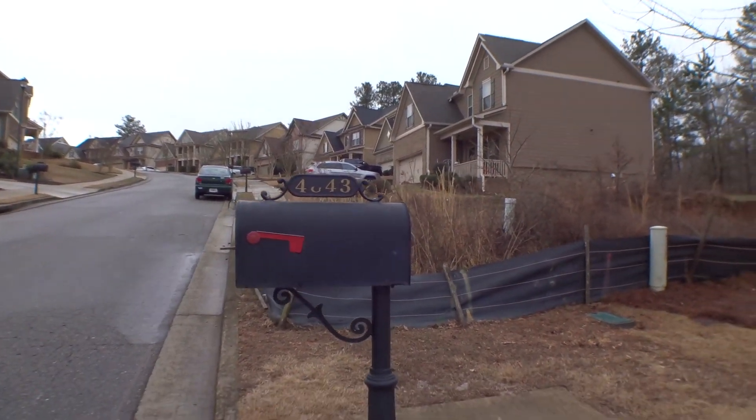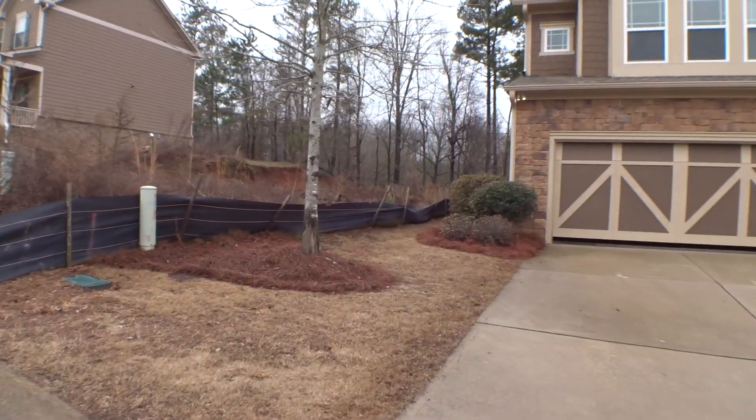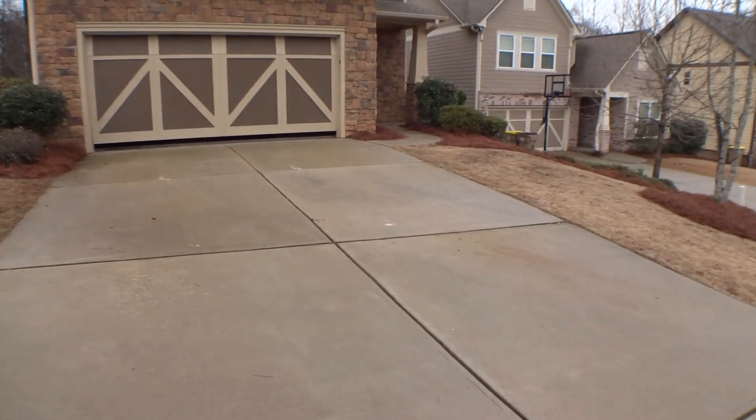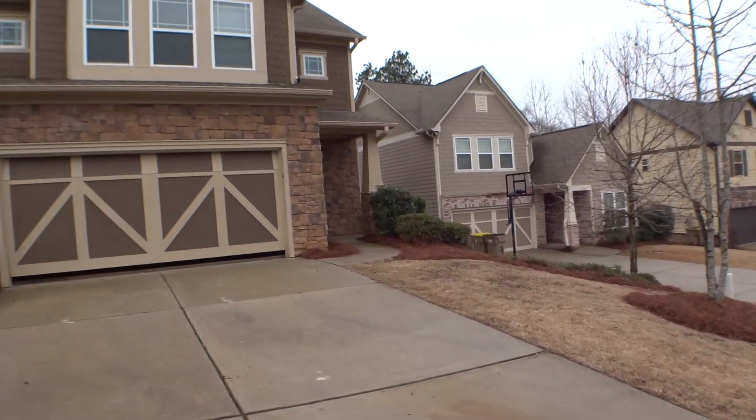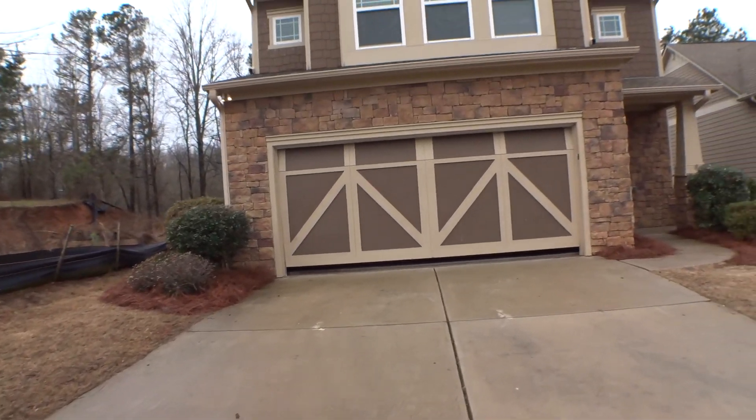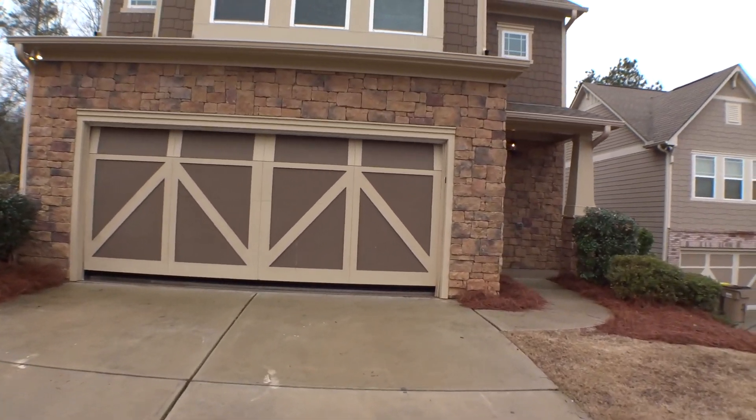We are in front of 4843 Clarkson Drive in Flower Branch, Georgia. Today is the 12th of February 2018. My name is George Wood. I am the property inspector for Skyloper Home, and I am going to run a move-out inspection of this unit.